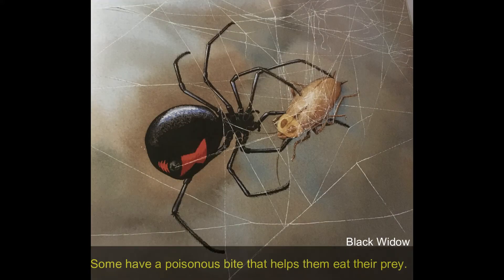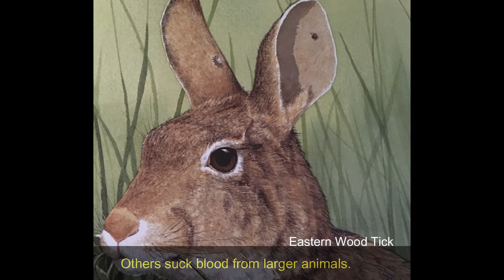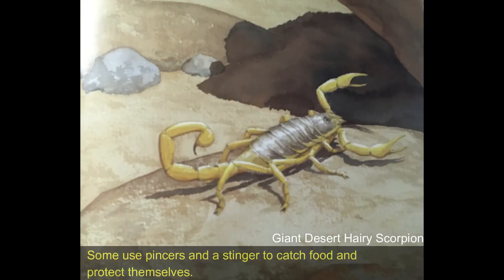Some have a poisonous bite that helps them eat their prey. Others suck blood from larger animals. Some use pinchers and a stinger to catch food and protect themselves.